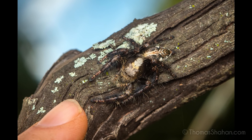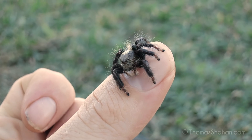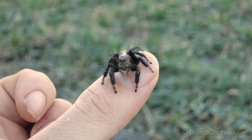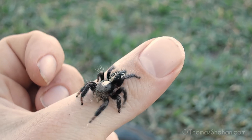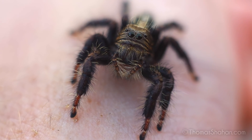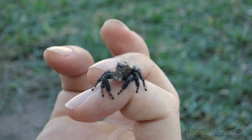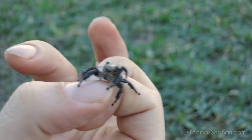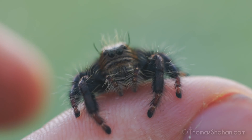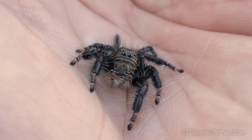For me, easily one of the most amazing things I saw on the trip were these enormous Hyllus species jumping spiders. This female here was probably one of the largest jumping spiders I've ever handled, and I think these Hyllus are some of the largest jumping spiders in Africa. It's amazing to hold a salticid of this size — you can almost feel the tarsal claws and the weight of them. It's completely unlike any other jumping spider I've handled.